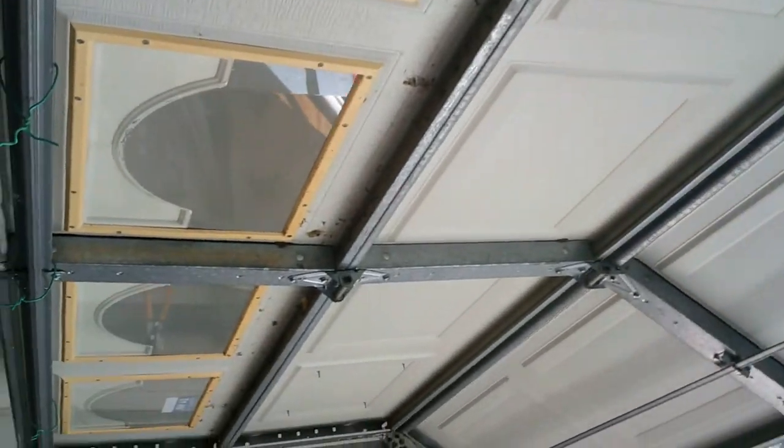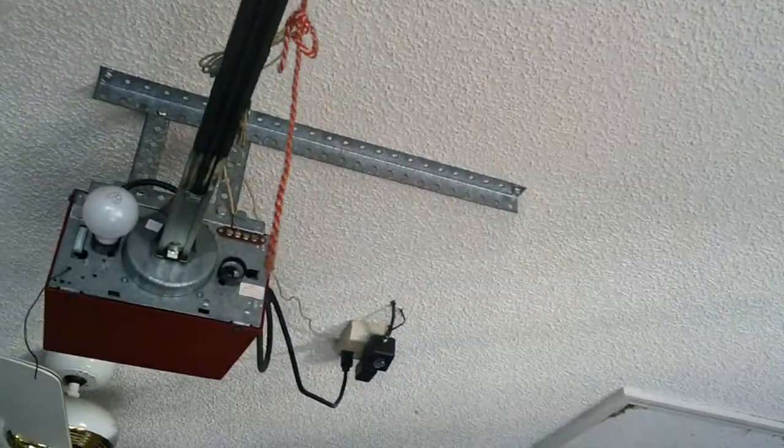That trigger is wobbly. This garage door opener is so old I don't know if I can find another part, but I'm gonna try to jump up there and see if there's any way I can tighten it up, maybe put a screw in it or something. That's my project for today — later guys.